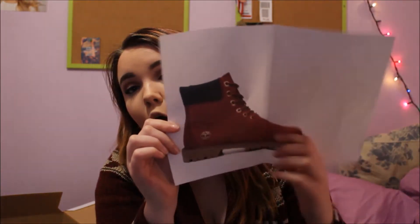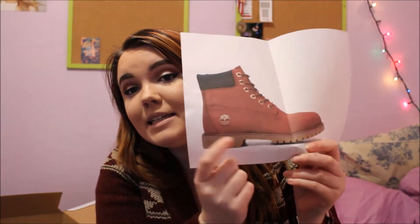Another paper — because they're not here yet — but my parents bought me some burgundy Timberlands and I am so excited.